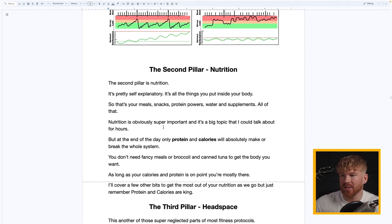The second pillar is Nutrition — everything you put inside your body: meals, snacks, protein powders, water, supplements. Nutrition is super important, but if there's only one thing you take away, it's this: the most important metrics of nutrition are protein and calories. We always start there for all new clients. As long as your protein and calories are within a certain range, we can make the majority of body recomposition goals happen.